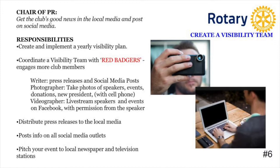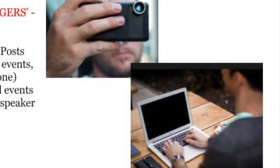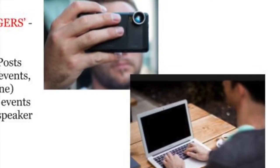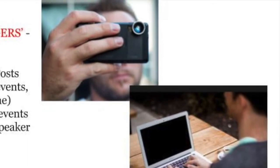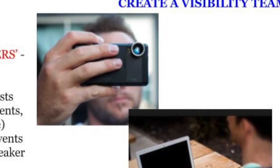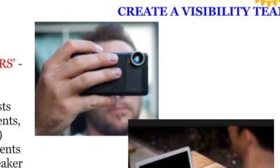My next tip is on how to create a visibility team within your club. Getting publicity out to the media and then getting it online takes some work, and it's too much work for the already very busy president to take on. So our tip is to form what we call a visibility team — somebody who likes to write press releases, somebody who likes to take pictures, somebody who likes to take videos. It might even be a good way to engage new members of the club to get involved and be on this visibility team.